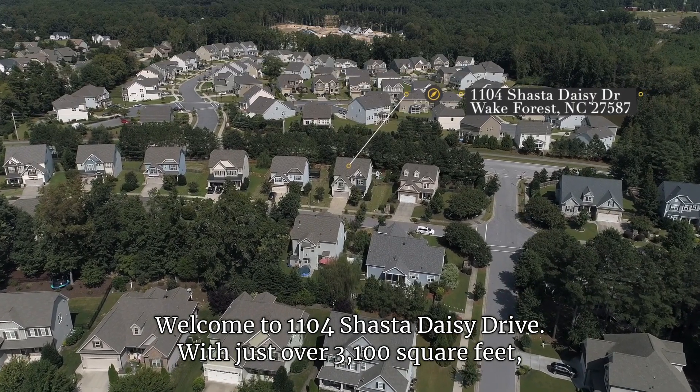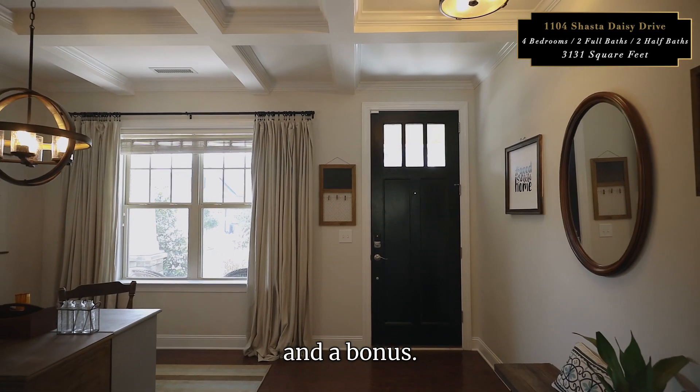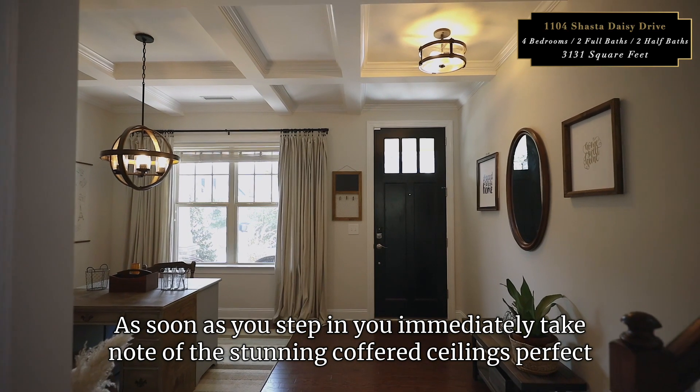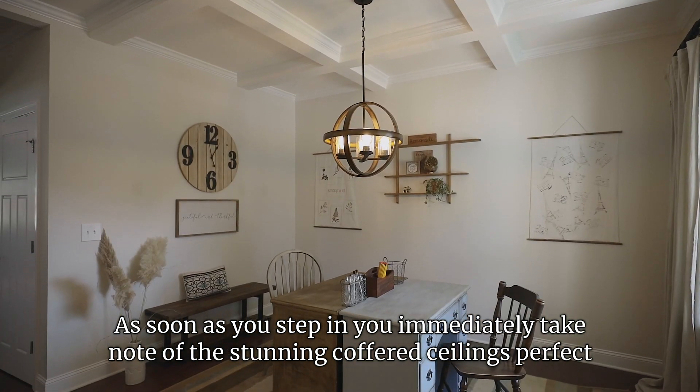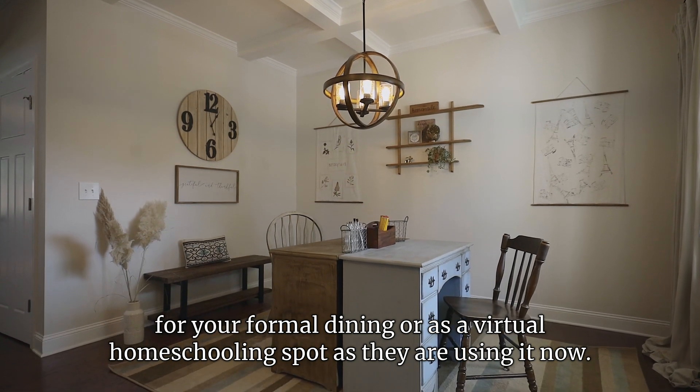With just over 3,100 square feet, four bedrooms, two full baths, two half baths, and a bonus, you will have room for it all. As soon as you step in, you immediately take note of the stunning coffered ceilings — perfect for your formal dining or as a virtual homeschooling spot as they are using it now.